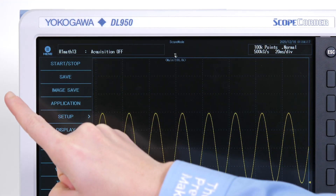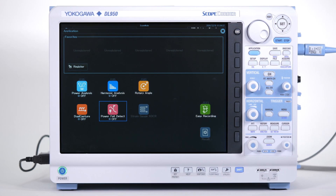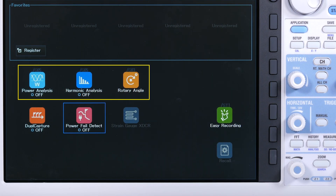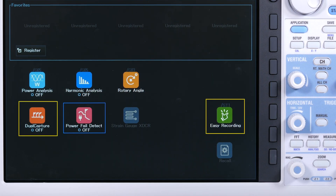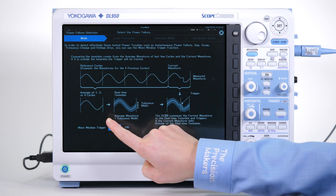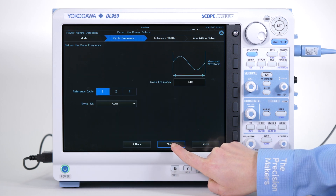With a large touchscreen and new application-driven menus, the DL950 makes setup and configuration quick and easy. Whether you're doing motor and inverter testing, long-term data recording, strain gauge measurement, or power line analysis, the application menus provide easy access to your most used setups.